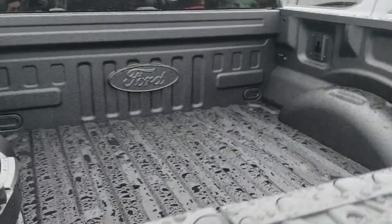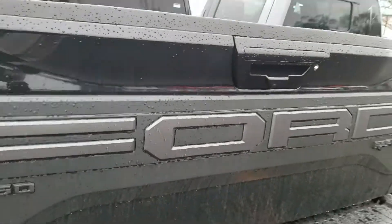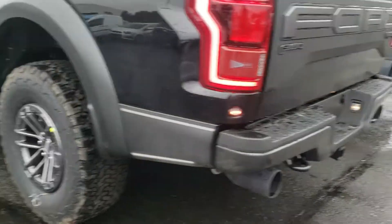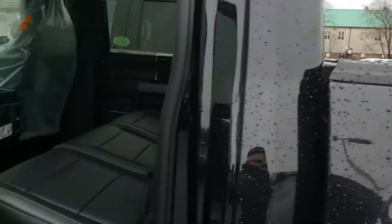This one has the spray-in bed liner. You can see the Ford emblem right there, as well as the tailgate step. A beautiful vehicle — just arrived, hasn't even gotten pictures yet, not inspected yet, but you're the first one to check it out.